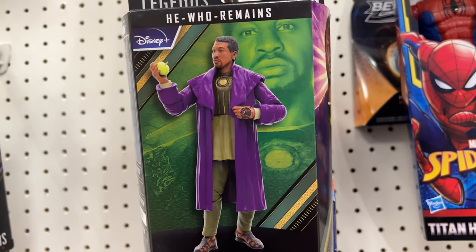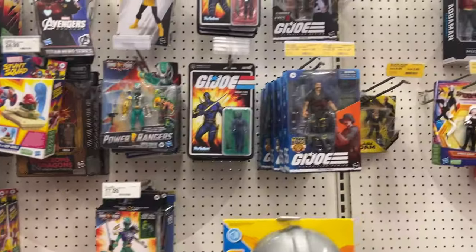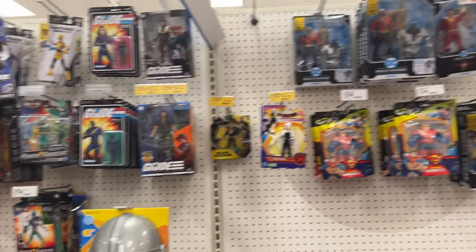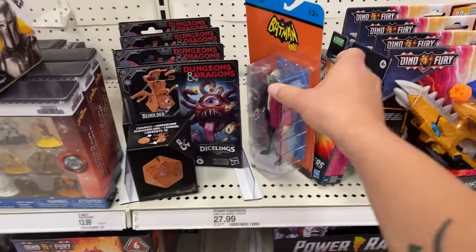Hasbro's gonna drop you. But we got this guy. Let's see. Some Joes — I don't even know if those are even new or not. I still don't see any Batman figures. Oh, look who's randomly sitting right here — a Two-Face.